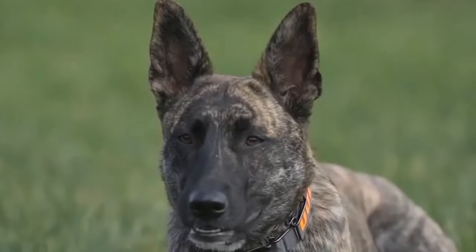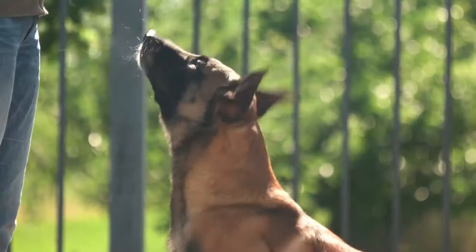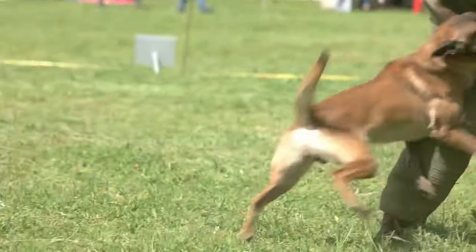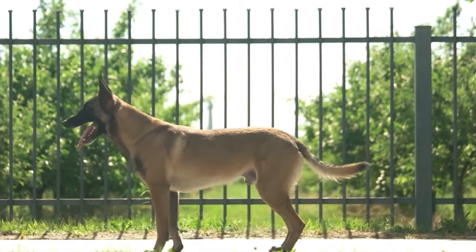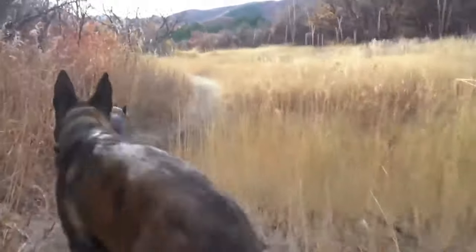The Belgian Malinois and the Dutch Shepherd are both highly intelligent and trainable dogs. Picking the right herding dog buddy from these two can be a bit tricky. In this video, we're going to be comparing and contrasting the Dutch Shepherd and Belgian Malinois. Our goal is to help you figure out which one might be the best choice for you. Let's dive in and find out which dog could be your perfect match.